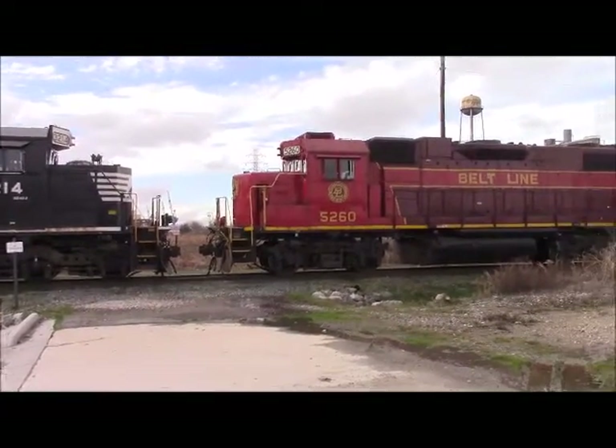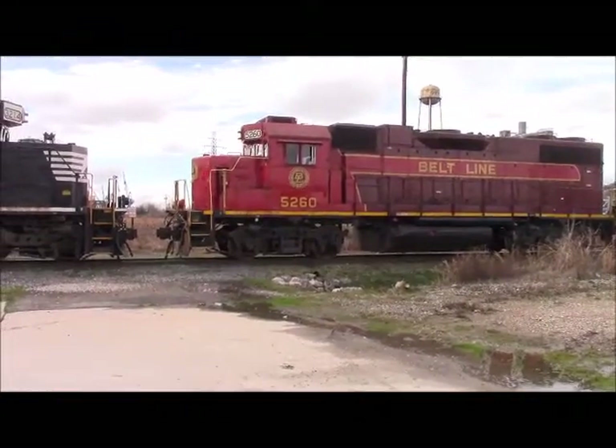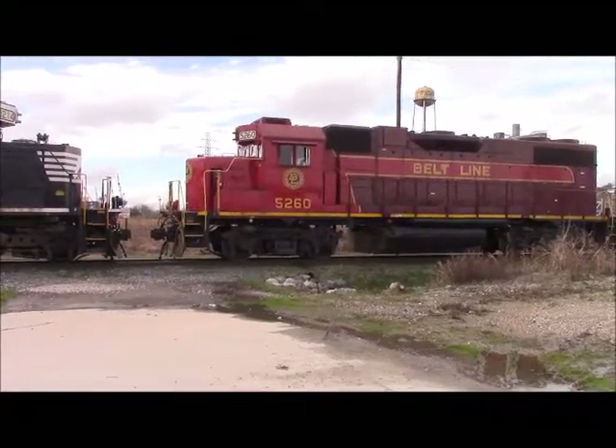The 5260 finally makes its return here on the Beltline after having lots of oil problems recently. They took it to the shop and got it looked at, and I'm glad to see it back in service.